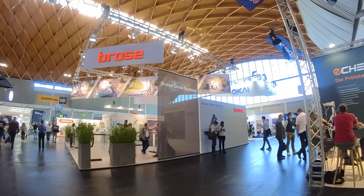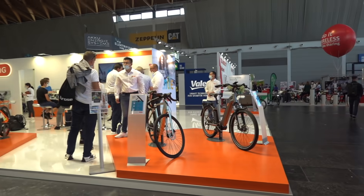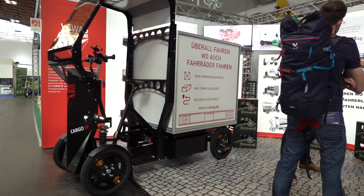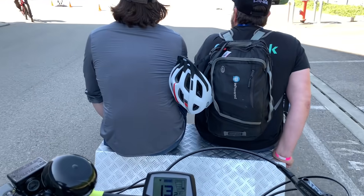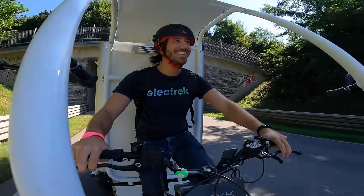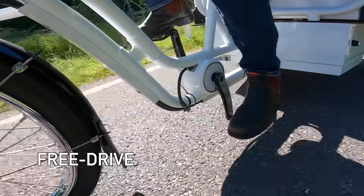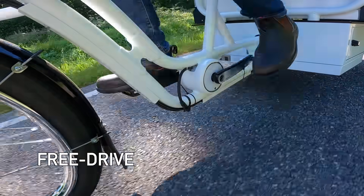Eurobike 2021 returned after going on hiatus last year during the pandemic. It wasn't as large of a show this year because of that, but there were still tons of presenters with all sorts of interesting and awesome new products, technologies, and plain old weird bikes. An early favorite of mine and one of the first things I tested out at the show was the new FreeDrive e-bike system from Heinzmann and Schaeffler.